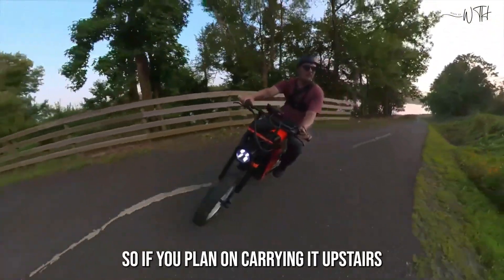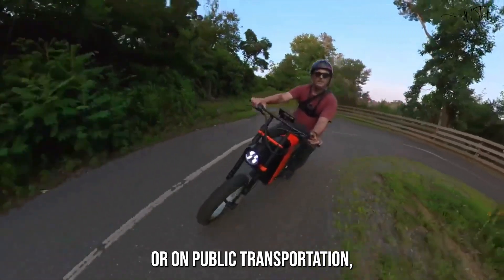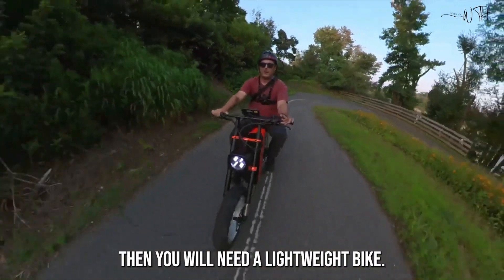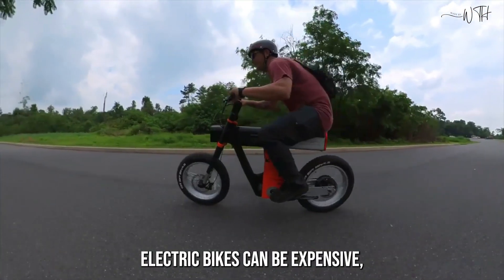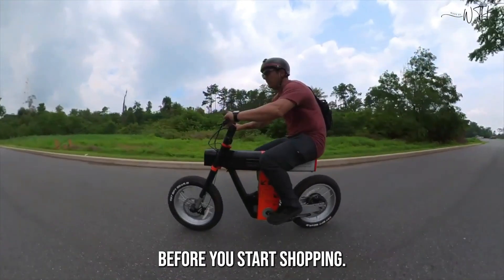Electric bikes can be heavy, so if you plan on carrying it upstairs or on public transportation, then you will need a lightweight bike. Electric bikes can also be expensive, so it is important to set a budget before you start shopping.